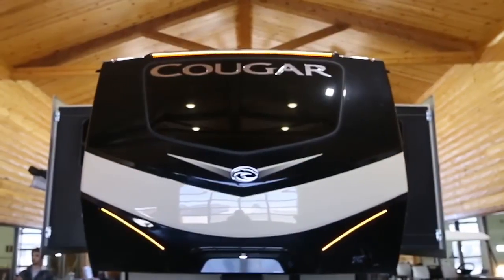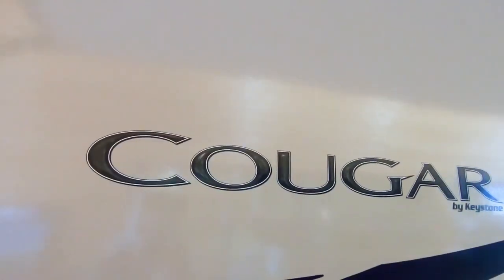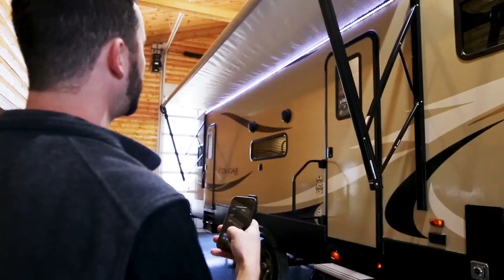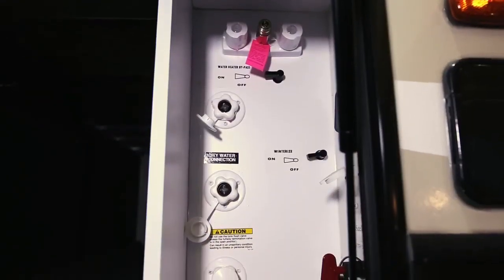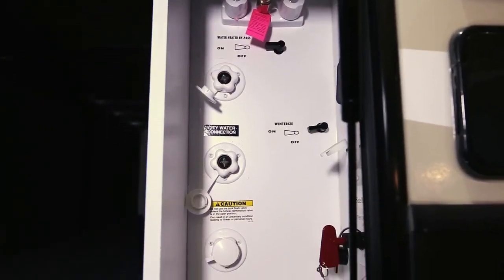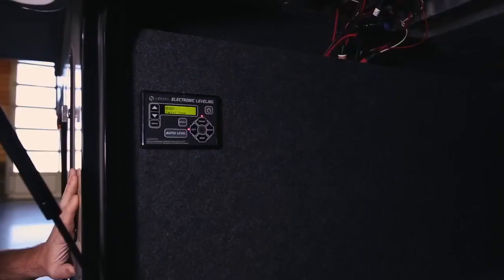This model has Keystone's new patented automotive windshield, gel coat fiberglass, power awning with LED lights, outside speakers, and a central docking station that allows easy hookups for water, satellite, black tank flush, and winterization.